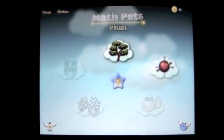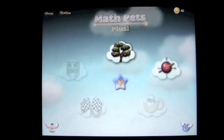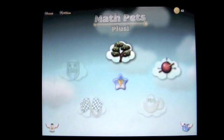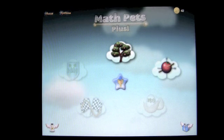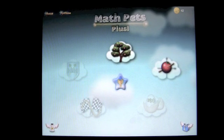Crazy Mike, crazymikesapps.com, with an iPad app demo for Math Pets Plus by Jaye Chong. This application is in the education category, works on an iPad or iPad 2, and currently sells for $3.99. This is an interactive math learning game focused on teaching geometry and trigonometry through five engaging casual games.